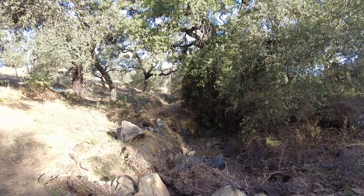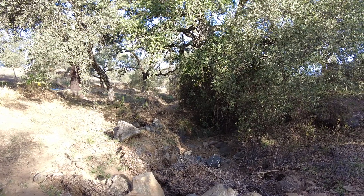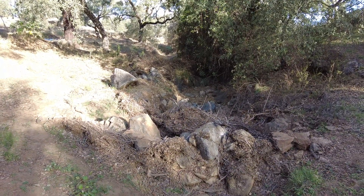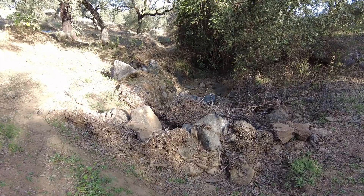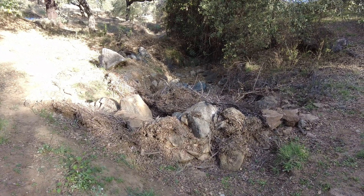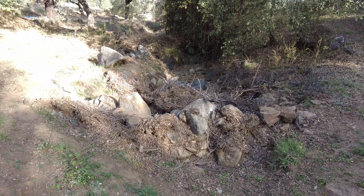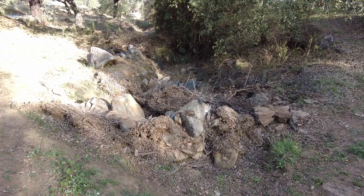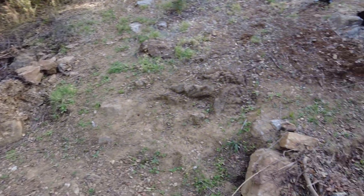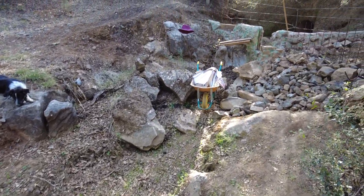This is the top of the creek, the Arroyo, where I have placed several obstacles to slow down the water and also to catch anything that comes my way as a gift: the water, the leaves, the branches, the sand, the soil, the seeds — the southern border.